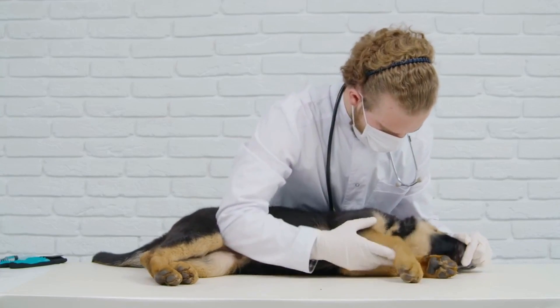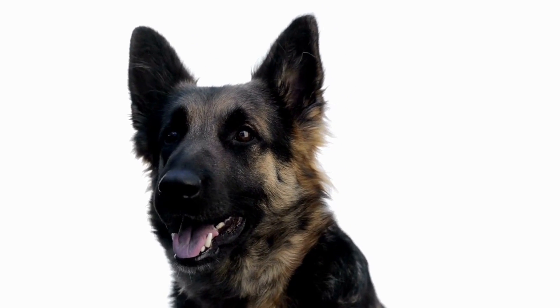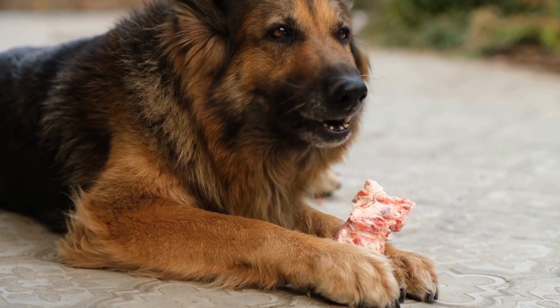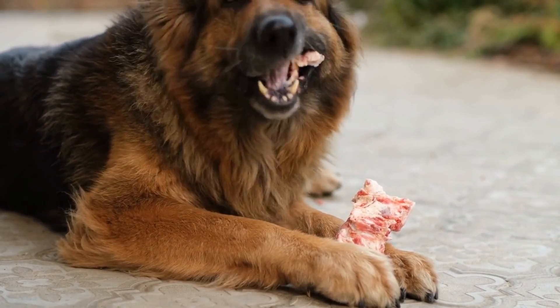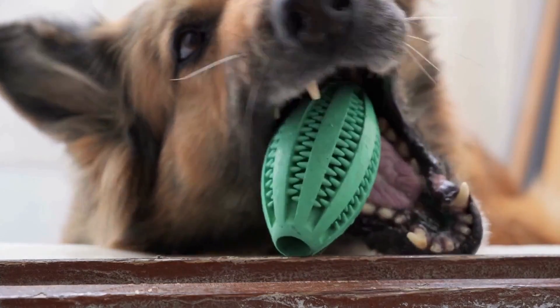Sit. The sit command is one of the first and most important commands to teach your German Shepherd. It helps in controlling their impulses and sets the foundation for other commands. Start by holding a treat close to their nose and slowly raise it, making their head follow the treat, causing their backside to lower. Once they are in the sitting position, say "sit" and reward them with the treat.